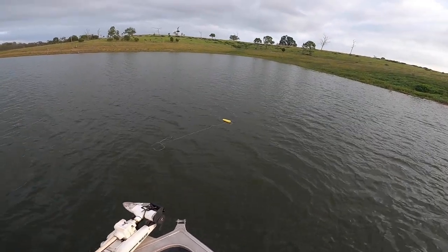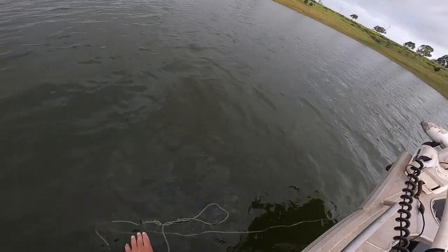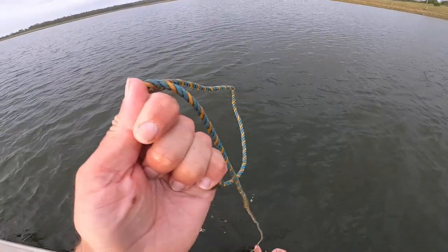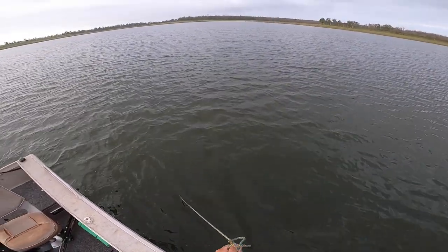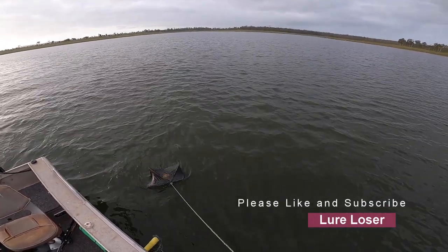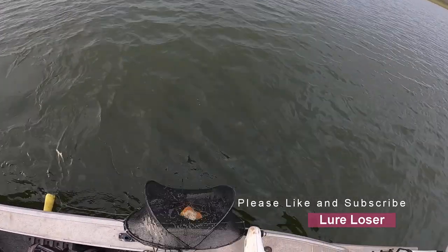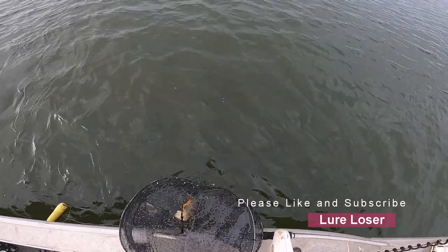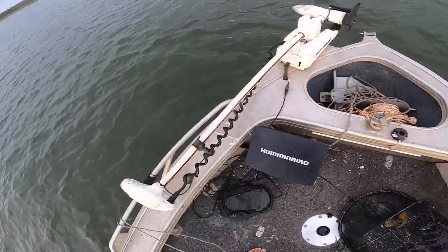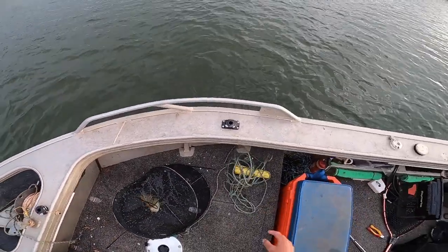This is where I had some a couple of weeks ago, so we'll see - got some big ones there. Just the one. Good one, nice size.